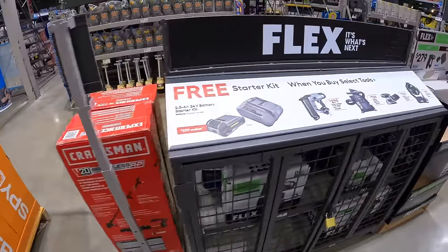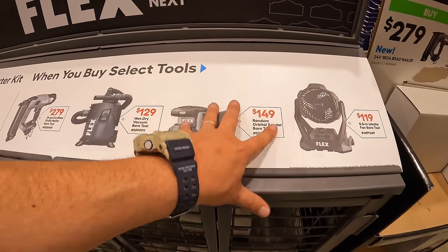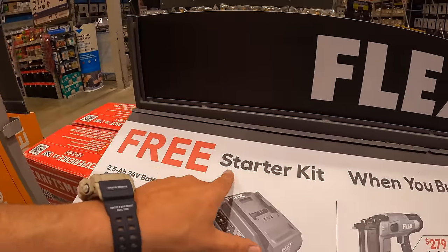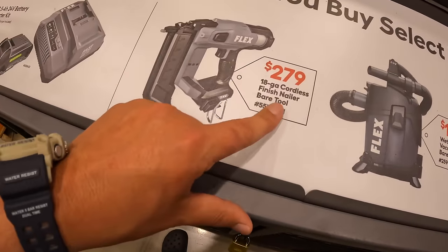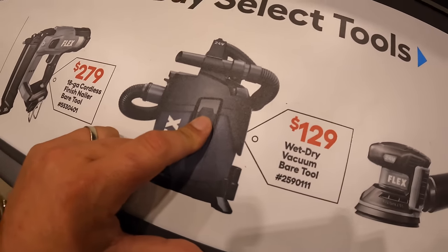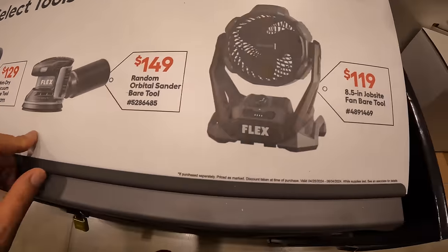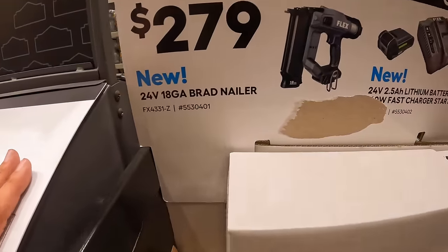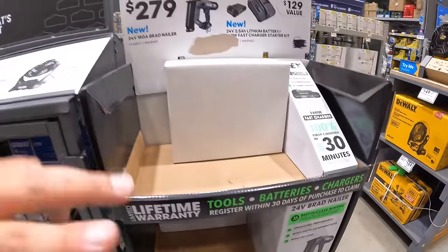Flex has their starter kit deal still going on through August 4th, 2024 — brand new sales are coming very soon. You get a free 2.5-amp hour battery and fast charger starter kit when you buy select tools. Options include their $279 18-gauge cordless finish nailer bare tool, $129 wet dry vac, $149 random orbital sander bare tool, $119 8.5-inch jobsite fan bare tool. They've also extended this deal to include the 18-gauge brad nailer at $279.